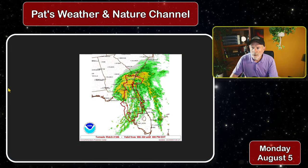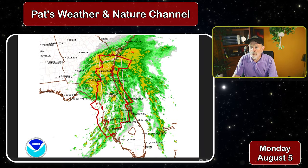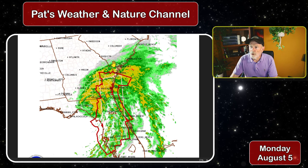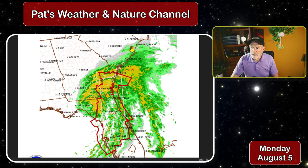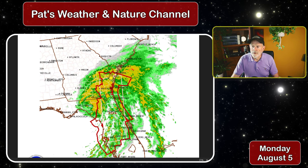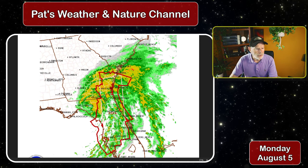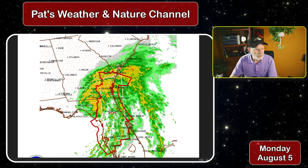The tornado watch is in effect for all of southeastern Georgia into the northern portion of Florida, including the eastern and northeastern quadrant of Florida. That watch is going to be advanced northward into South Carolina later this afternoon and tonight. The chance for squalls generating tornadoes is greatest east of the center of rotation, where you see the most intense periods of activity.